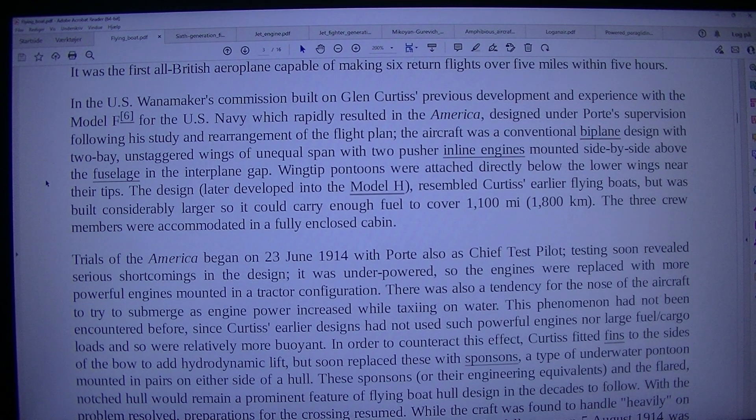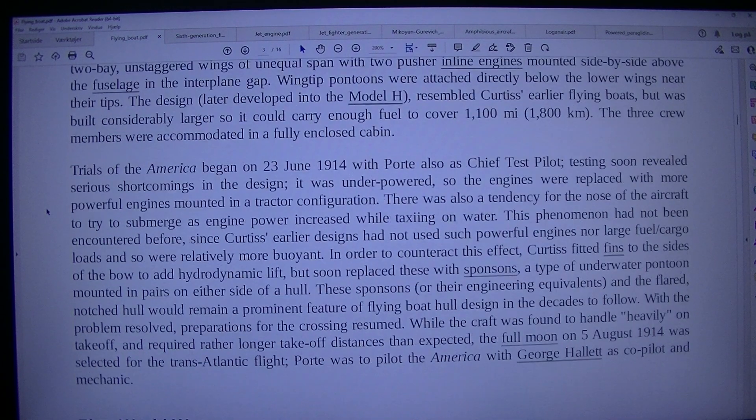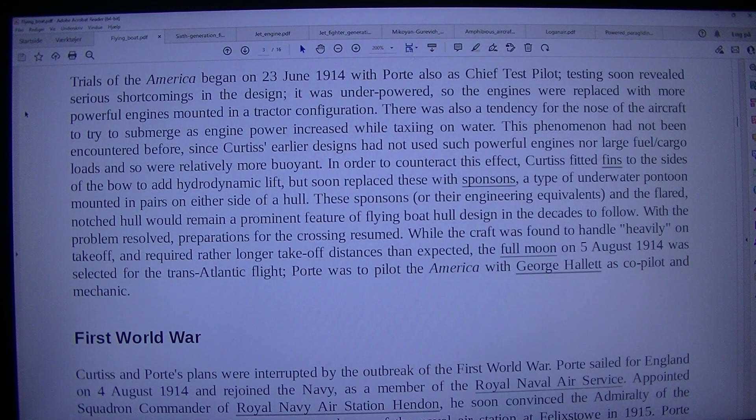The aircraft was a conventional biplane design with two-bay, unstaggered wings of unequal span, with two pusher in-line engines mounted side by side above the fuselage in the interplane gap. Wingtip pontoons were attached directly below the lower wings near the tips. The design, later developed into the Model H, resembled Curtiss' earlier flying boats but was built considerably larger so it could carry enough fuel to cover 1,100 miles (7,800 km). The three crew members were accommodated in a fully enclosed cabin. Trials of the America began on the 23rd of June 1914, with Porte also as chief test pilot.